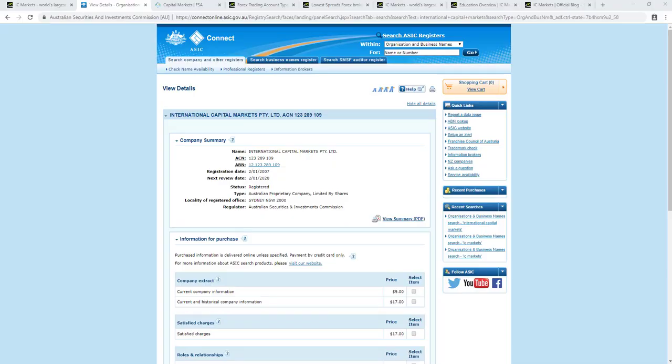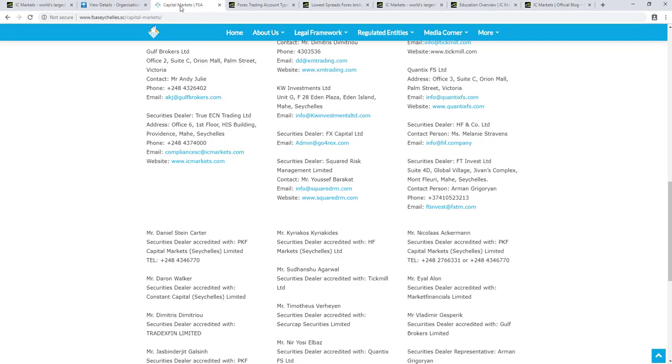International Capital Markets is regulated by the Australian Securities and Investment Commission, as we can see here on the ASIC website. You can see the name International Capital Markets, their registration number, and their address. The broker is also regulated by the Financial Services Authority of Seychelles under the securities dealer name of True ECN Trading Limited, which regulates their website icmarkets.com.